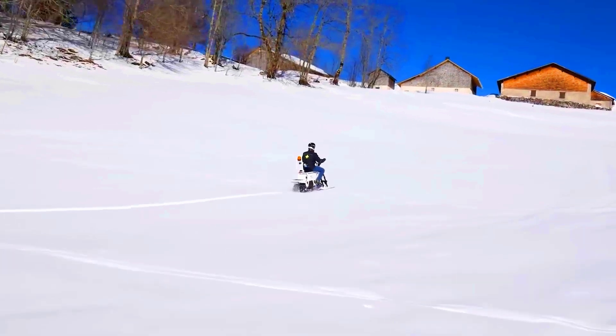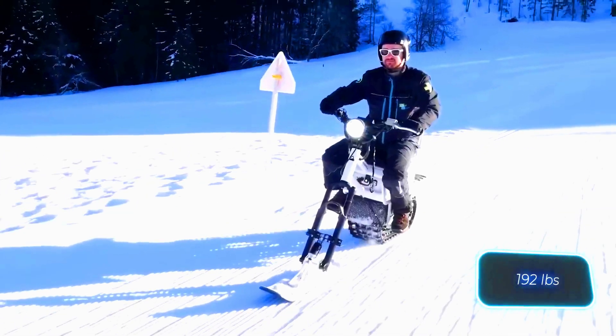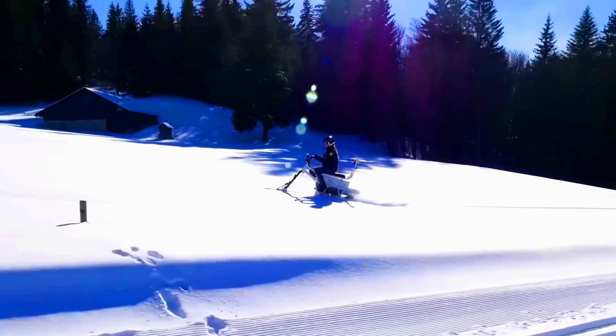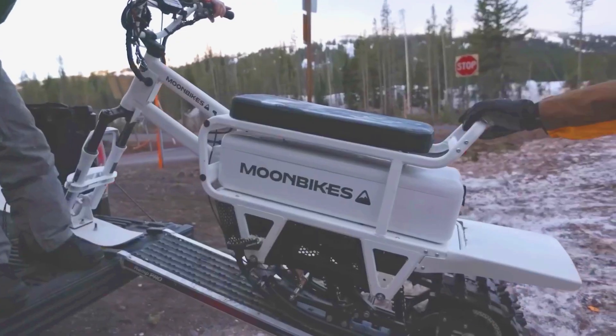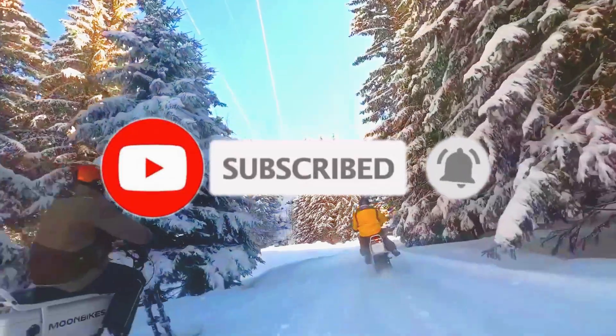In this video, the creator shows the work involved in transforming a 125 cubic centimeter mini motorcycle into a track vehicle. Curiously enough, the track is made from a repurposed truck tire — talk about resourcefulness.